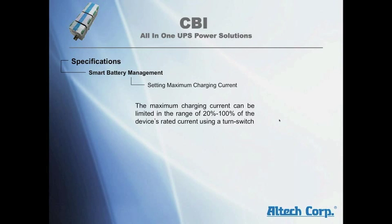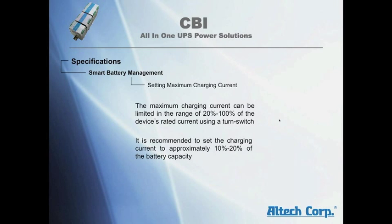Setting the maximum charging current: the maximum charging current can be limited in the range of 20% to 100% of the device rated current using a turn switch. It is recommended to set the charging current to approximately 10 to 20% of the battery capacity.